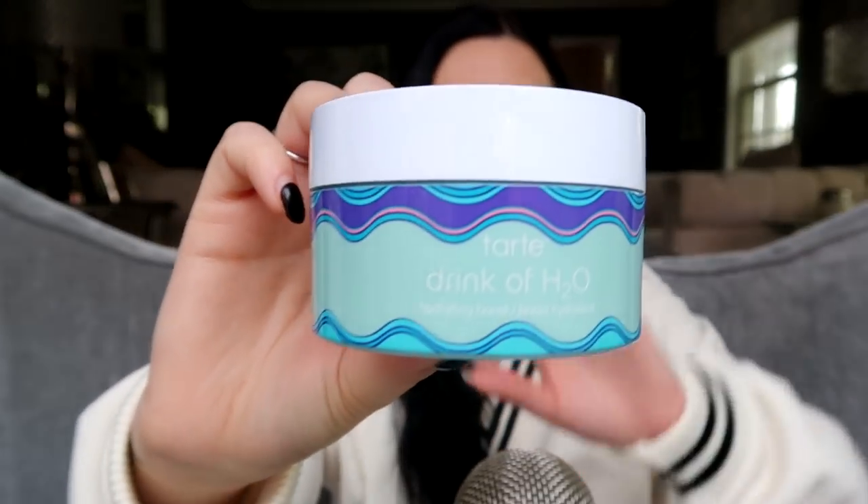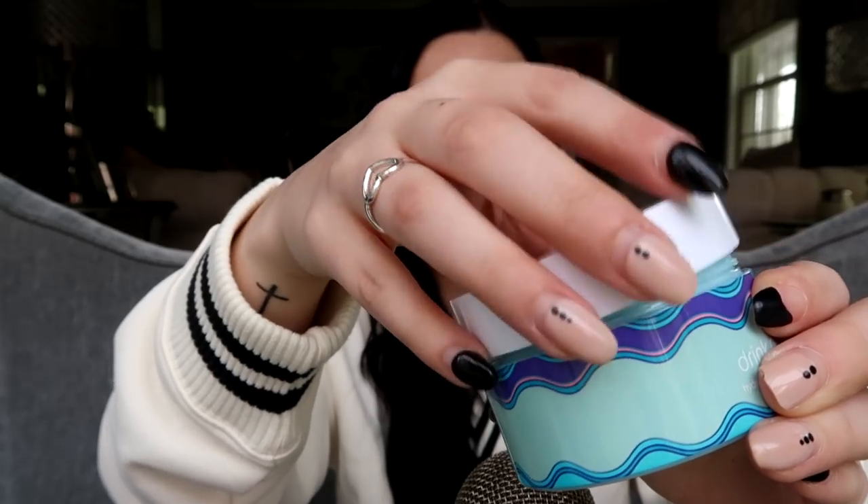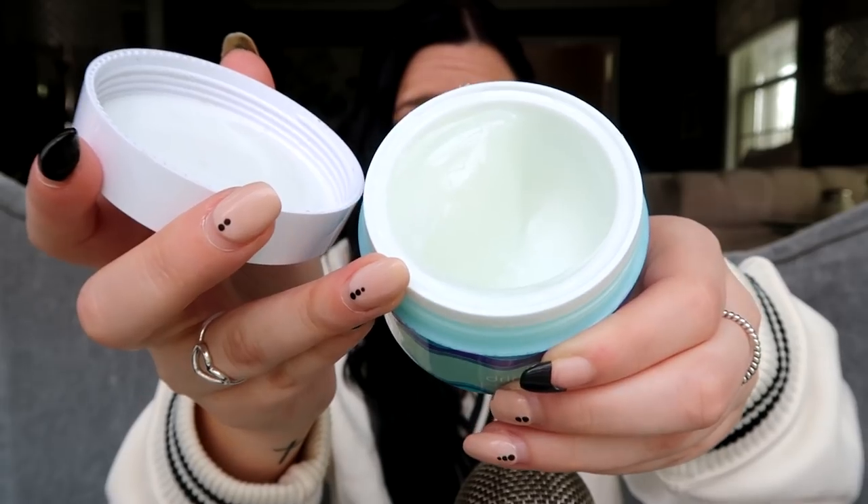The next thing is this — the Tarte Drink of H2O. I'll open it so you can see. It's this super creamy consistency, very light, and it's essentially a moisturizer but you're supposed to put it on right before you put on your makeup. Let it dry and it gives you this mask of just hydration. My skin — the makeup makes my skin super, super dry, so this was a yes for me. It's like a hydrating boost — lotion on crack, essentially.